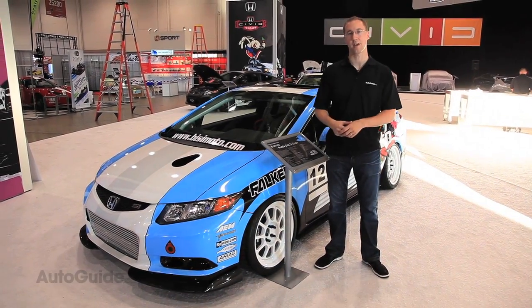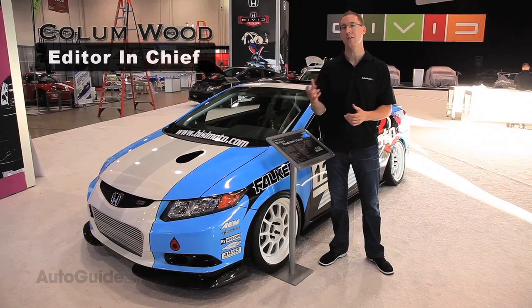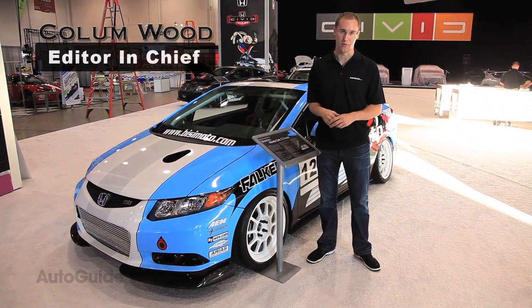When Honda introduced the 2012 Civic, they billed it as a car for all people. There's the Civic SI, the hybrid, a coupe, a sedan, and numerous other versions.